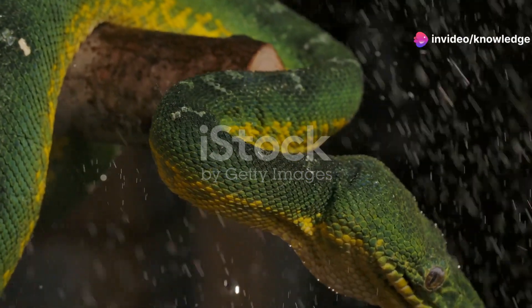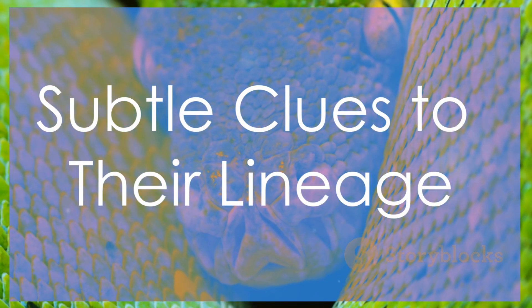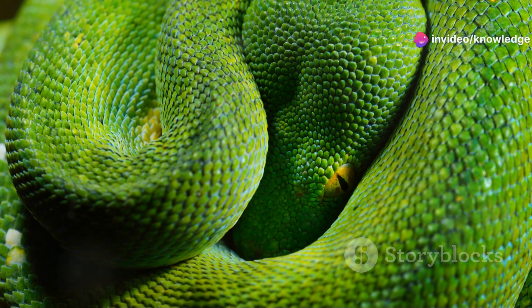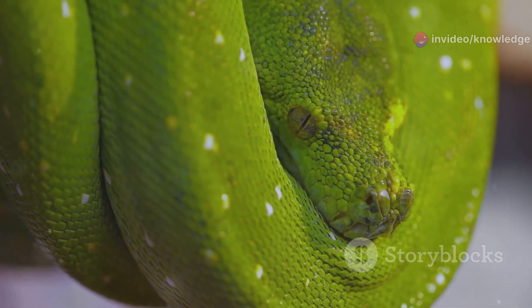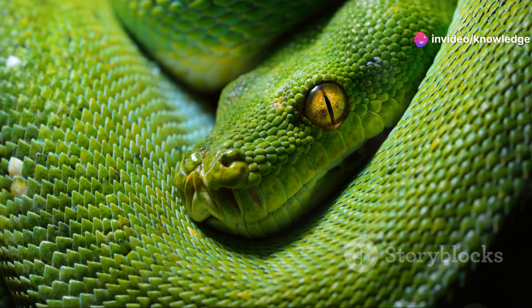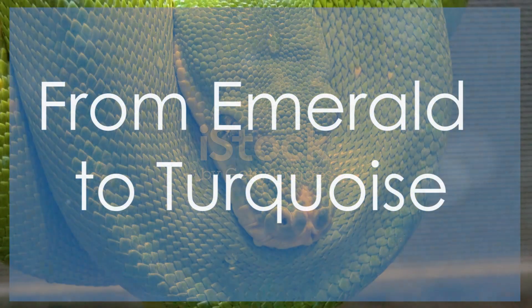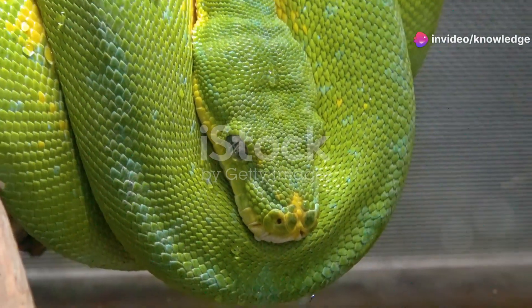Both species, with their unique adaptations, showcase the incredible diversity and specialization of arboreal snakes in different parts of the world. A closer look reveals further distinctions: the green tree python possesses a large triangular head, clearly distinct from its slender neck, with small, smooth scales contributing to its sleek appearance. The emerald tree boa, on the other hand, has a more elongated head less distinct from its body, with larger, keeled scales giving them a rougher texture.